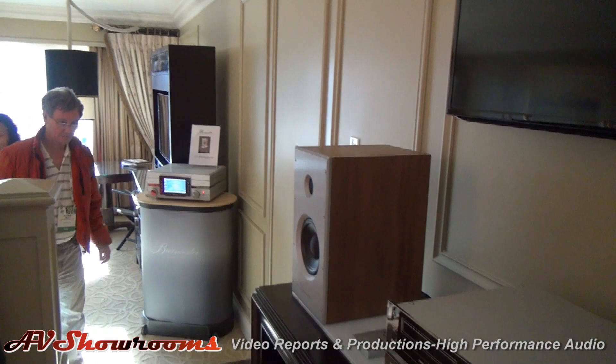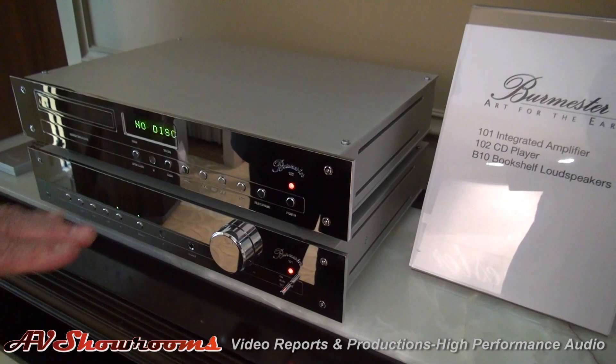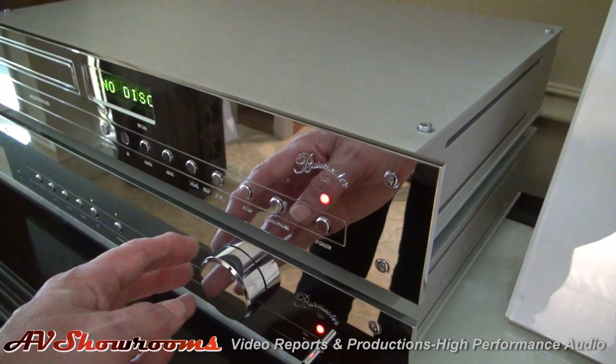And then also we have gotten ready, after a long, long time, our 101 integrated amp. This is our first integrated amp with a digital power amp stage that we developed ourselves. And the touch points — yeah.